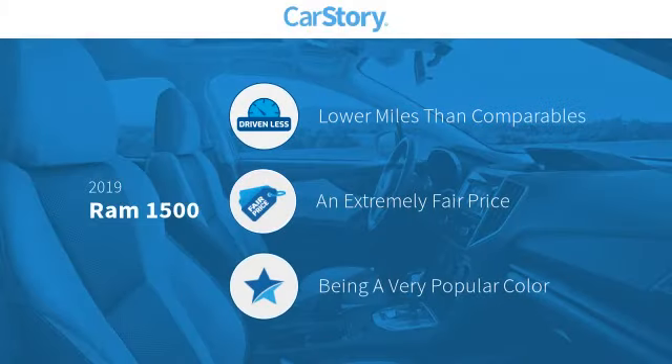Carfax research indicates this vehicle as having lower miles with less wear and tear, and a fair price.